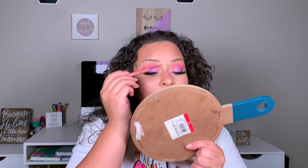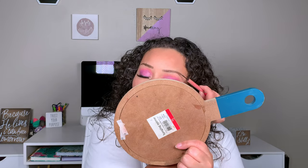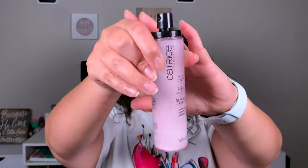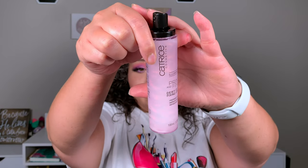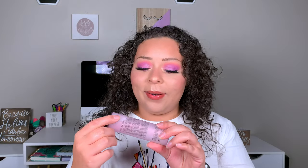Almost the last step — we just have to set our brows, of course doing that with the Tarte Sketch & Set. And then to set our face, going back in with that same Catrice Prime and Fine. Do y'all see that? The way the bottle looks whenever you shake it — did not notice that when I used it to prime.